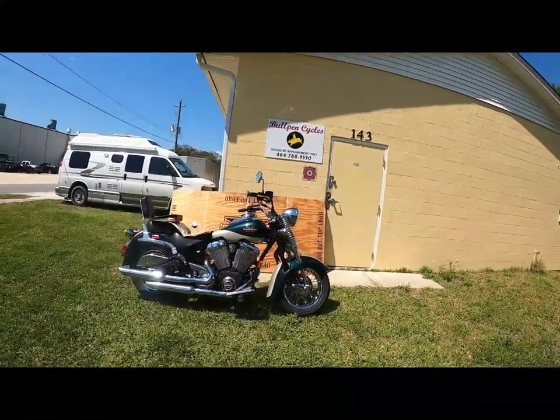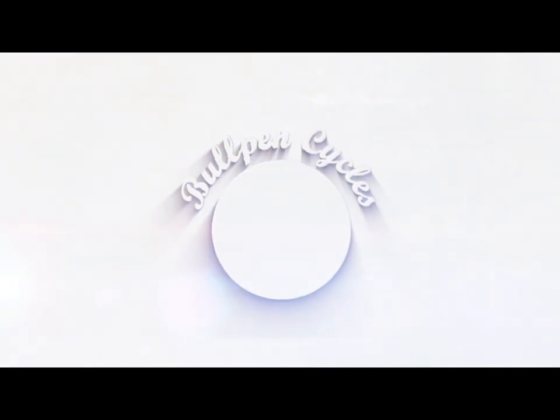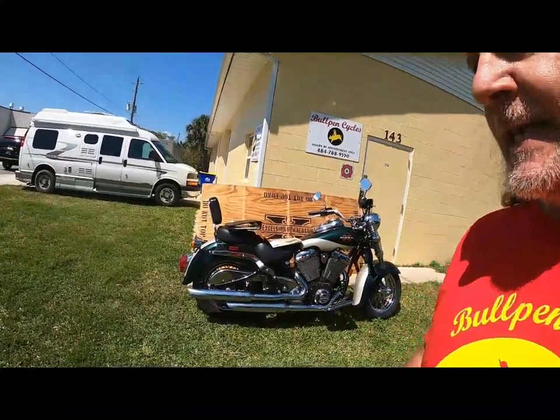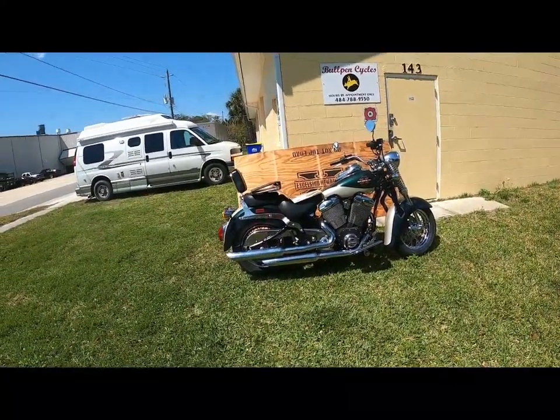Hey, it's Dave from Bullpen Cycles. When is a vintage bike maybe not so vintage? How about when it's a fuel-injected, five-speed, belt-drive Excelsior Henderson Super X? These were produced in 1999 and 2000 — they made approximately 1,900 of them before they went under and closed the shop.